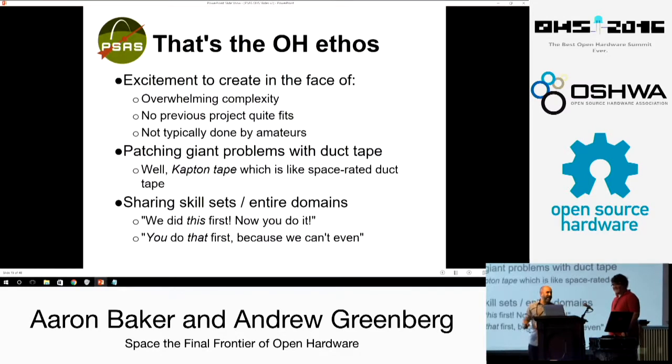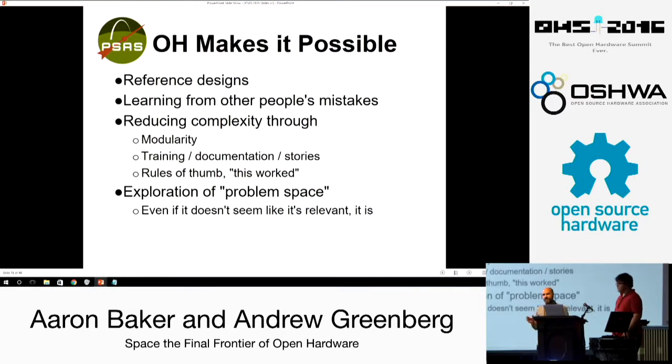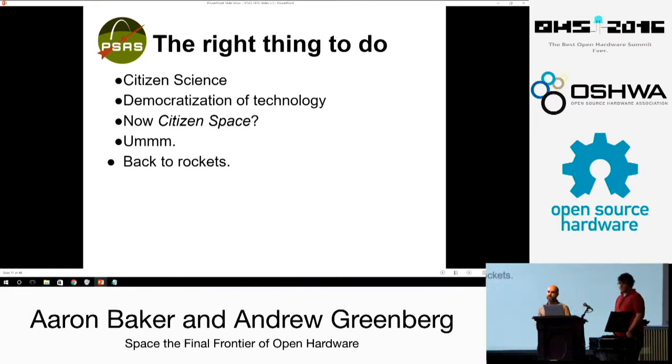Let's do it anyway. That is the open hardware ethos — this is too complicated, too hard, and let's do it all together anyway. It's exciting in the face of overwhelming complexity. We have more complexity in an iPhone now than we had in all of the computational hardware of humanity in 1960. We've got duct tape — well, Kapton tape actually — we can duct-tape our solutions together and share. We can do a thing and you guys can do a thing, and together we might actually have a system. It's open hardware that makes it actually possible: reference designs, stories, 'hey this worked,' and exploring the problem space of space together. It's the right thing to do in the democratization of technology. Anyway — rockets.